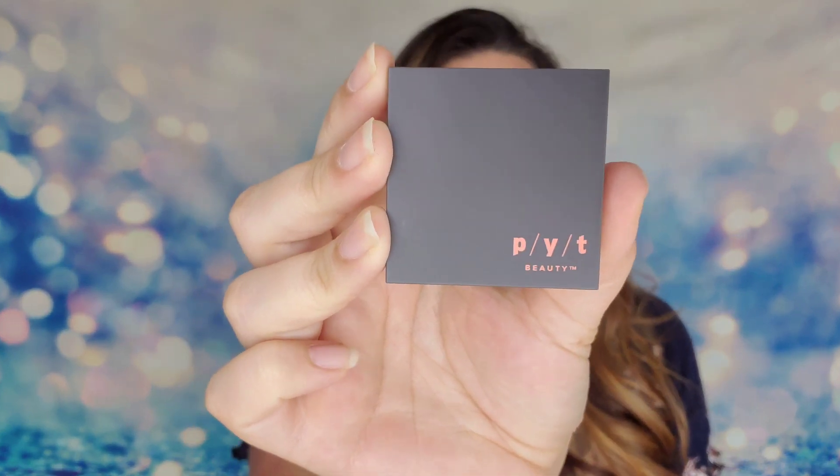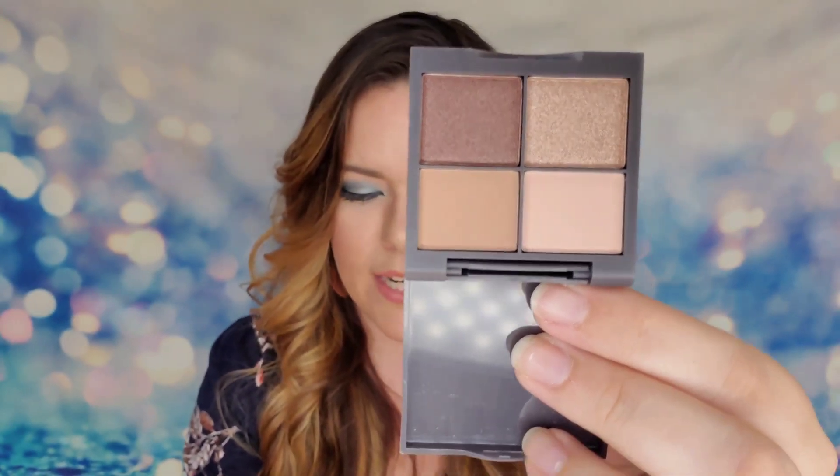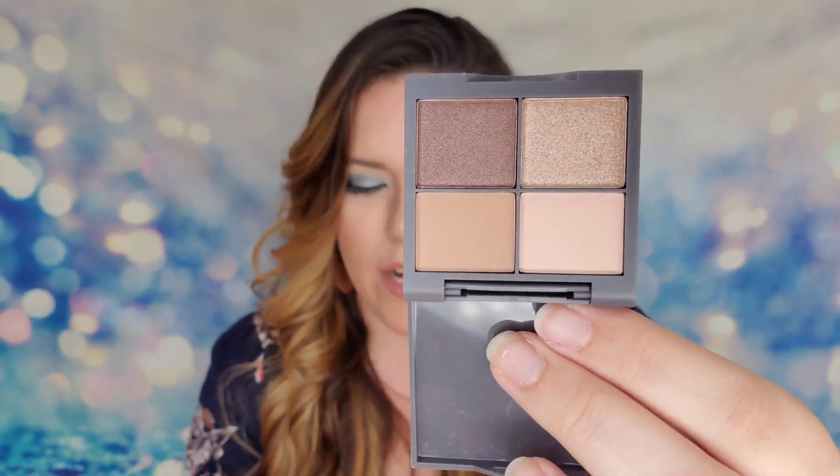The next item is from PYT Beauty — an eyeshadow palette labeled 'Day to Night' for cool tones. Cool tones are your blues, violets, greens, and lighter colors, as opposed to warm tones like oranges and reds. This compact actually has four shades: Coffee Run, Day Trip, Happy Hour, and 2:02 AM — a cute naming story taking you from day to night. No mirror in this compact.